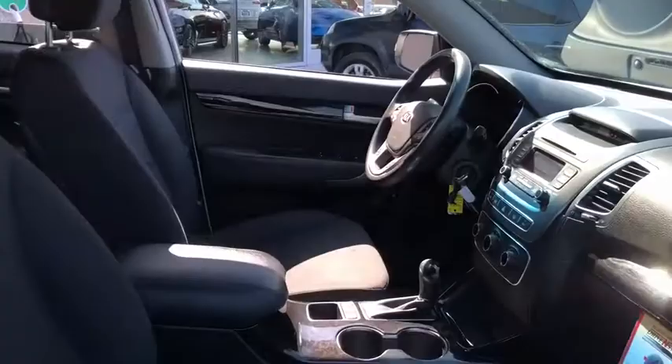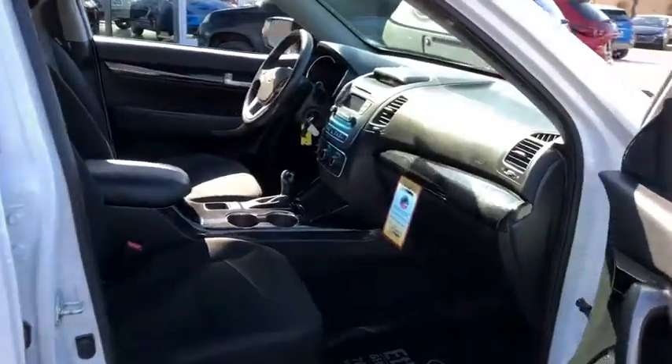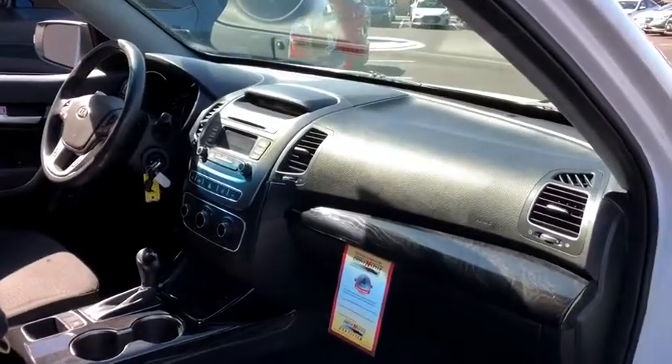This vehicle has less than 50,000 miles. If you like it online, you'll love it in your driveway. Take it for a spin today.